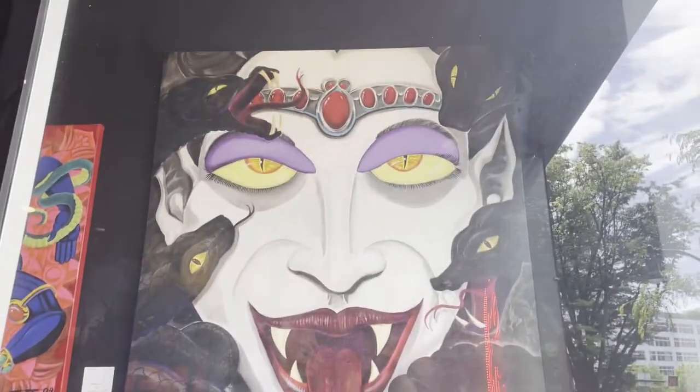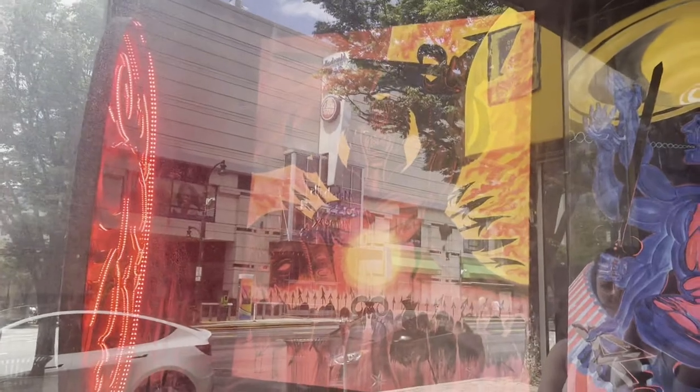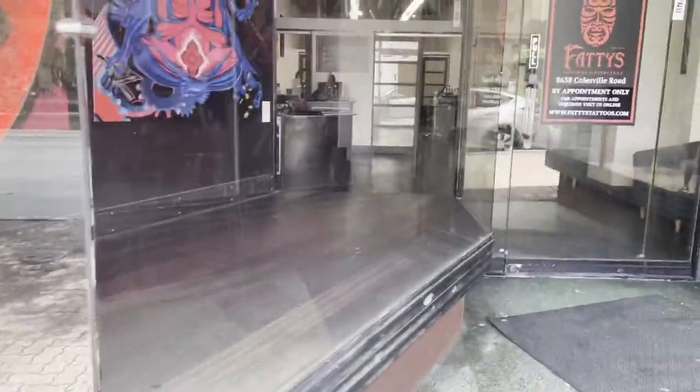The door is currently locked, but there's some cool artwork here to check out. Fattie is the founder and they have three locations, and it looks like he also does some pretty cool art. Here is a better picture of the logo, and I just have to wait until they let me in.